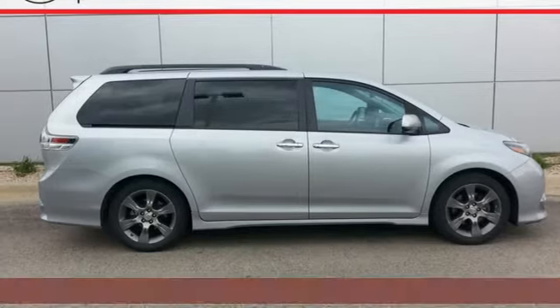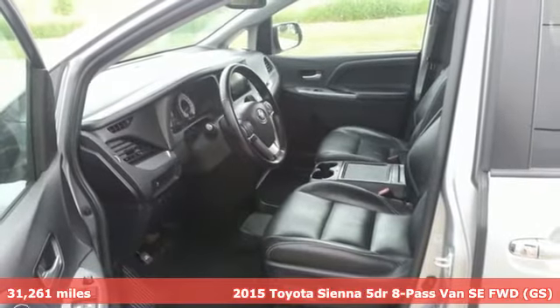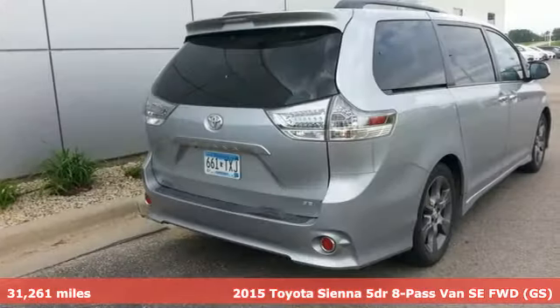Here's a 2015 Toyota Sienna. It's as focused on fun as it is on family. It's equipped for all your driving needs and wants.